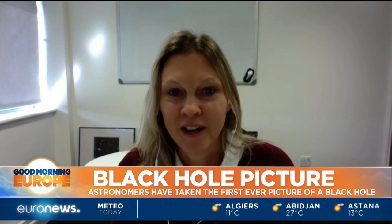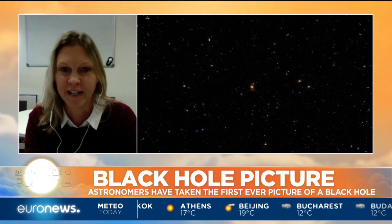A black hole is black — no light can escape from it. So the only way you can actually get an image of it is to see it silhouetted against the background of brighter material all around it.